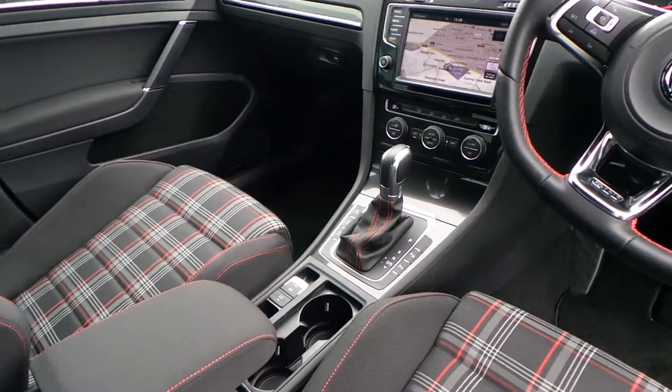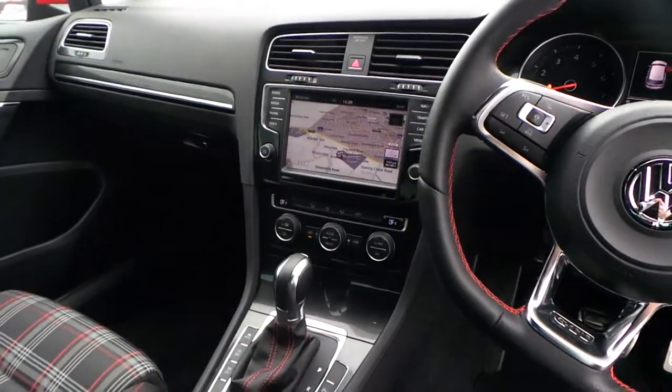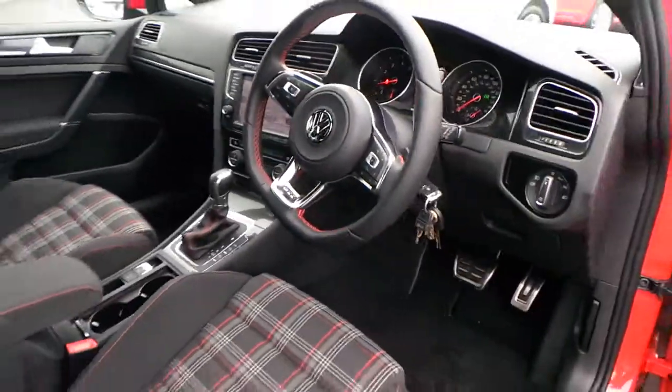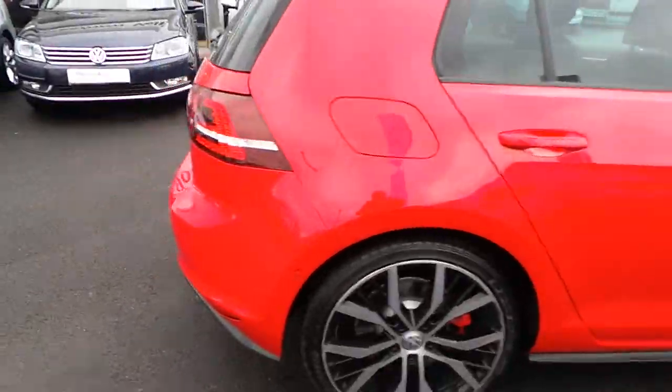The car has got optional park assist, the DSG box, paddle shift, and also the bigger sat-nav Discovery Pro, which would help on any journey. Standard features like Bluetooth and auto distance control are all standard as well.